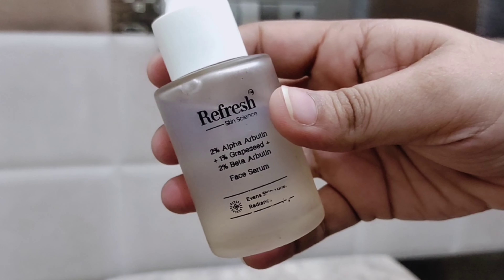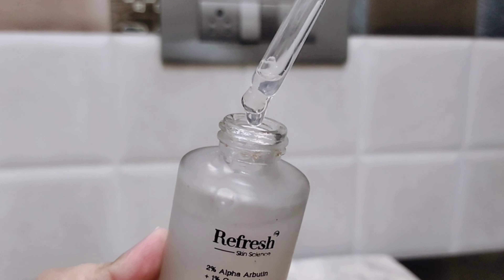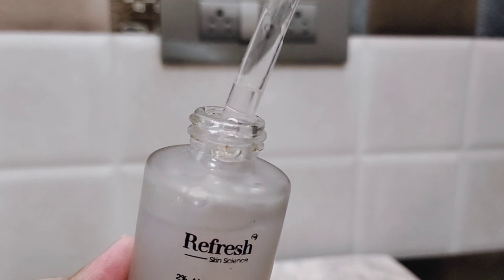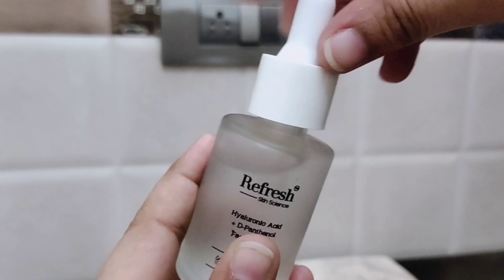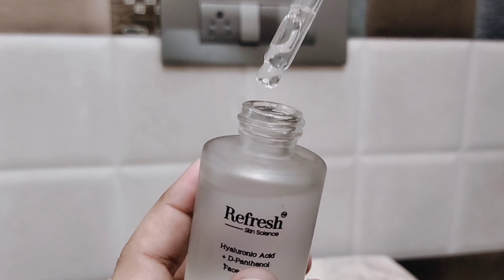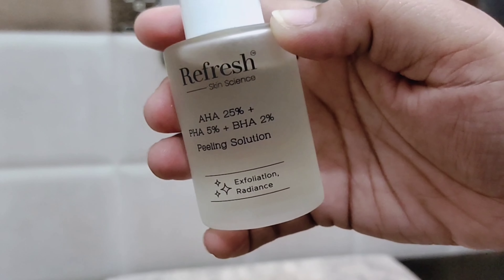The second product is a Face Toner. Third, I have the Refresh Skin Science Face Serum to reduce dark spots, with Alpha Arbutin, Grape Seed, and Beta Arbutin. Fourth, I have the Refresh Skin Science Face Serum for deep hydration, which contains Hyaluronic Acid plus Panthenol. Last but not least, I have the Refresh Skin Science Peeling Solution for exfoliation and facial.